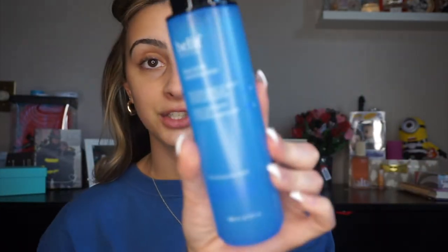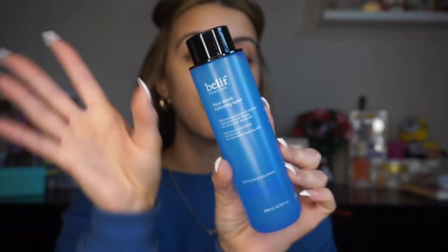First things first — if you've been following me for a while you already know this toner. Whether it's winter, fall, summer, or spring, I never stop using this. It's the Belief Aqua Balm Hydrating Toner. If you have dry skin, you need this. I just take some on a cotton round and go all over my face, and it literally brings my skin back to life.